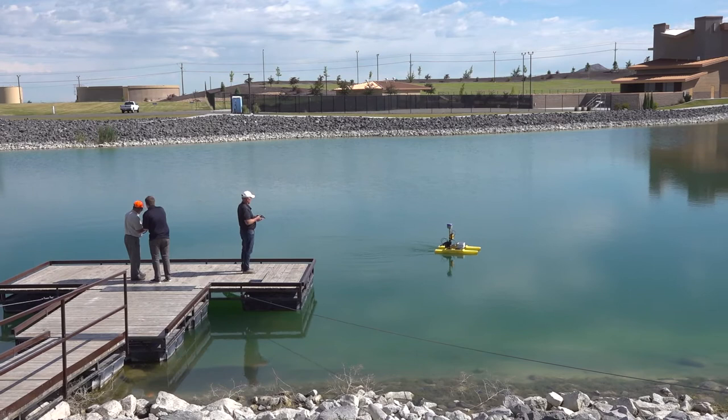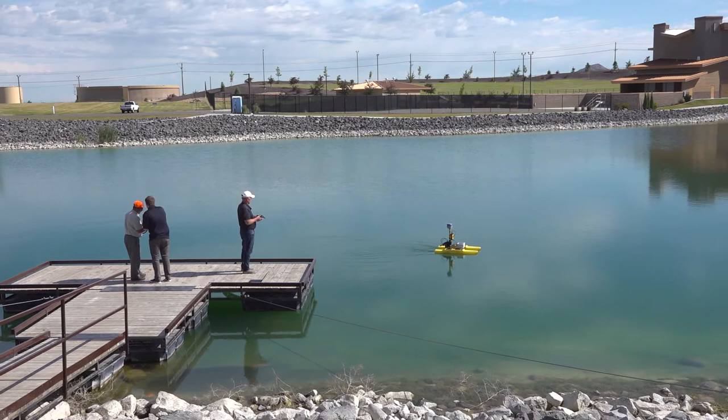One of our latest pieces of equipment is a little pontoon boat. It's called a hydrone and it's used for topographic or hydrographic mapping of seafloor beds, beds of ponds and streams. This is a function of what surveyors do besides topographic surveys of terrestrial ground — we can also do mapping of floors of bodies of water.